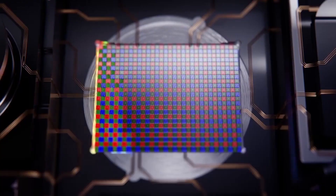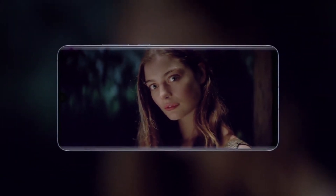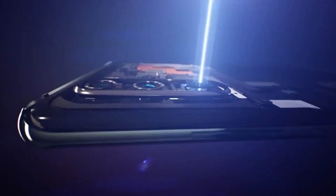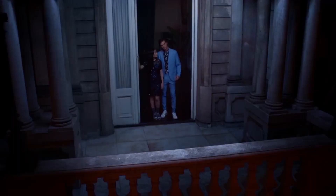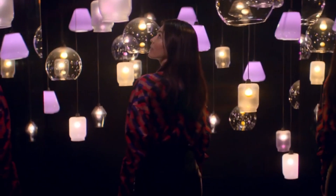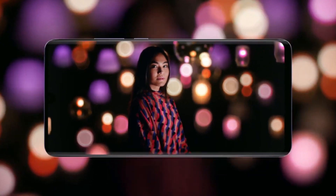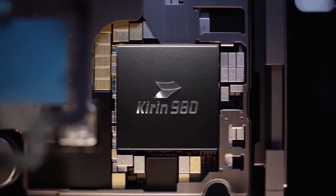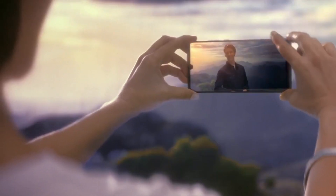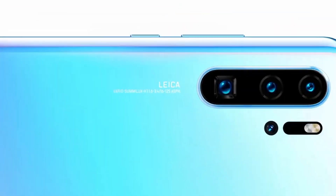The standout feature of the Huawei P30 Pro is its exceptional Leica quad-camera system, which includes a 40MP super-spectrum sensor, a 20MP ultra-wide angle lens, an 8MP periscope telephoto lens, and a time-of-flight depth sensor. This camera setup redefines smartphone photography, offering incredible low-light capabilities and 5x optical zoom. The 4200mAh battery ensures all-day usage, and supercharge technology provides rapid charging. The P30 Pro also supports wireless and reverse wireless charging.